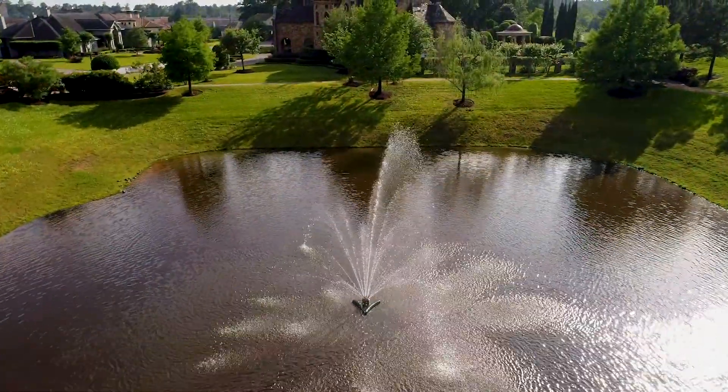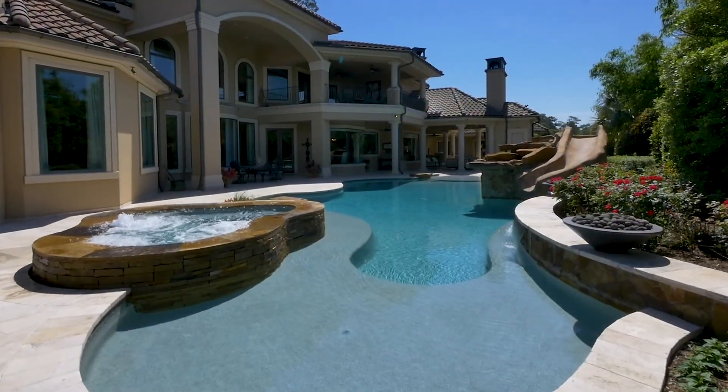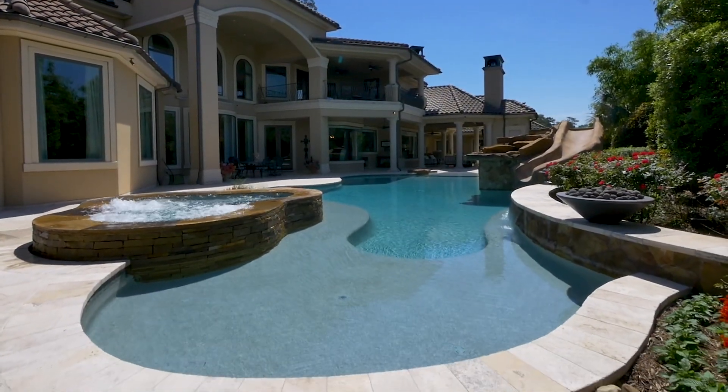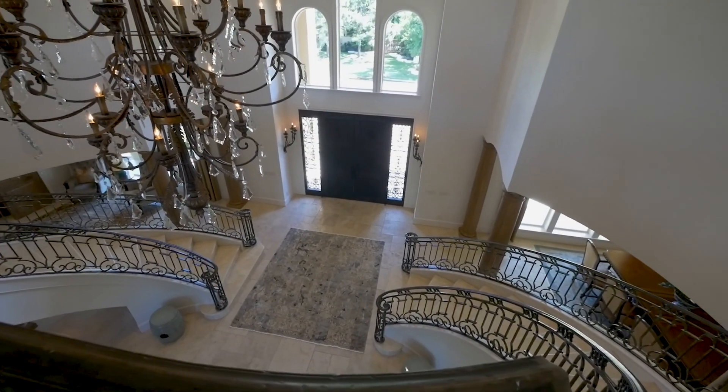In one of the region's most desirable locations — peaceful and civilised, yet within easy reach of the city's great attractions — this exquisite home defines luxury living.